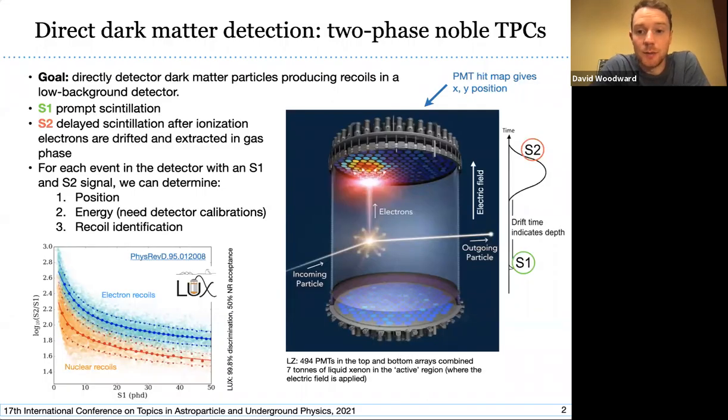LZ is a two-phase noble TPC, or time projection chamber. This is a technology that's been leading the way in the direct detection of dark matter. Generically, these detectors consist of a noble liquid target with a small gas layer on top — hence two-phase — with photomultiplier tubes on the top and bottom as light sensors. When an interaction happens in the liquid target, we see two signals: an S1 signal which is prompt scintillation light, and a delayed response produced by ionization electrons drifting under the influence of an electric field to the liquid surface, where they are extracted into the gas phase, undergo electroluminescence, and produce a second burst of light which we call S2.